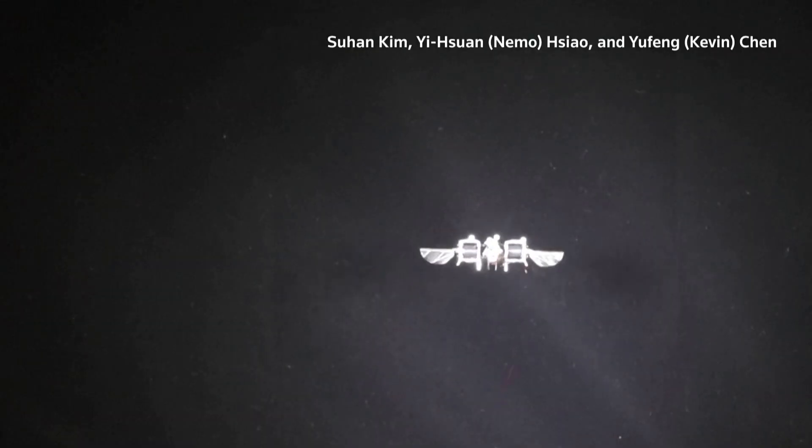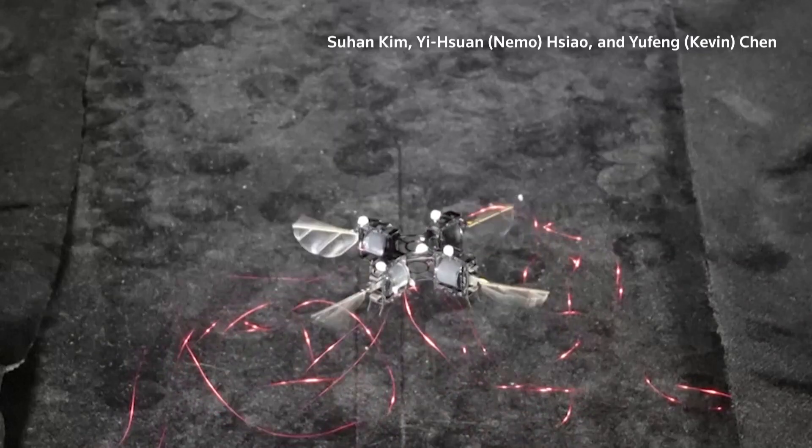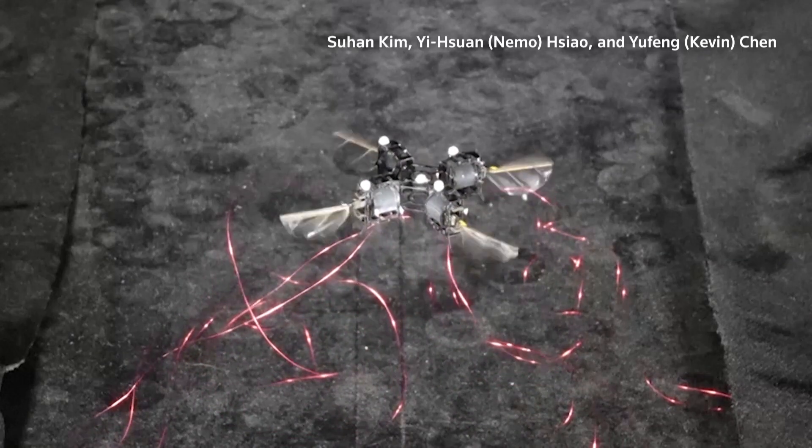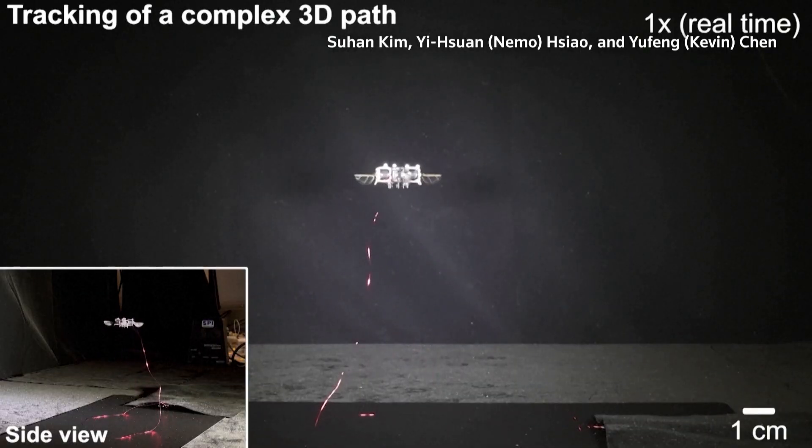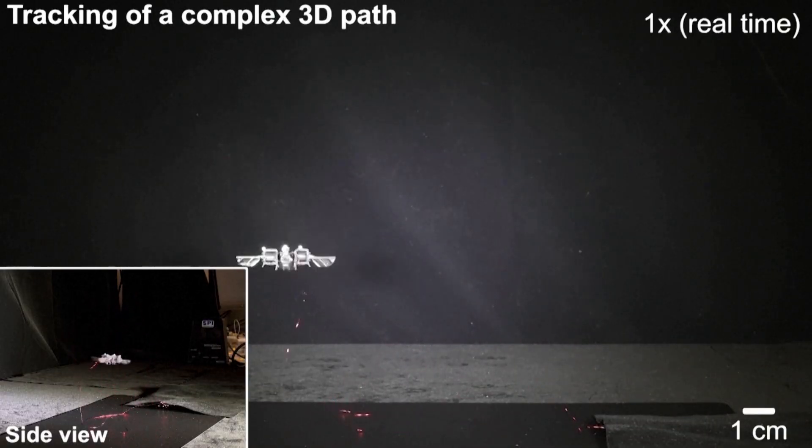These tiny robotic bugs each weigh less than a paperclip, according to new research published in Science Robotics. And compared to previous models, they can hover for an impressive thousand seconds — that's over 16 minutes of continuous flight.